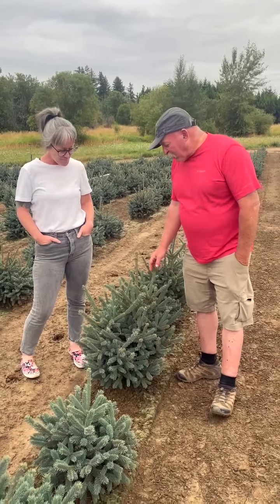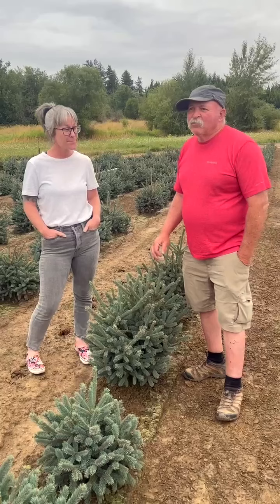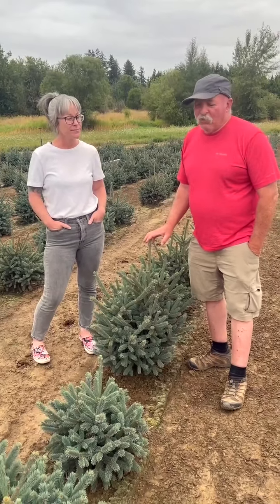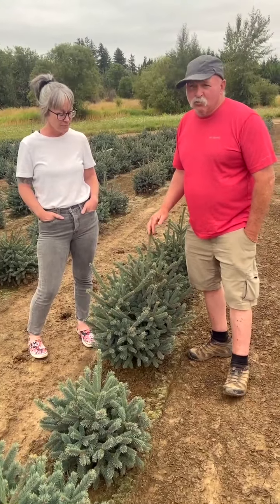We're at Ashragi Nursery and we're standing in front of a plant that I think has great promise. It's Picea Abies 'Paul Select', which is a Norway spruce — but to have a blue Norway spruce is very unusual.